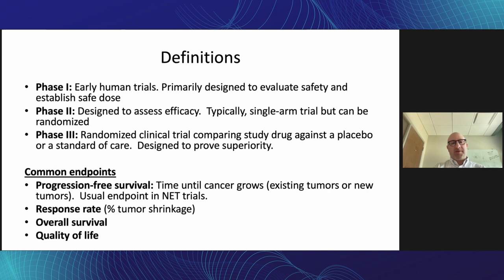Phase two trials are primarily designed to assess the efficacy of the drug. Usually it's a single-arm study with endpoints such as response rate — meaning tumor shrinkage — or time to tumor growth, or progression-free survival. Usually these are single-arm studies, but occasionally a large phase two study can be randomized.